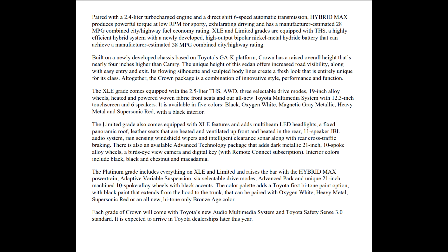The Limited grade comes equipped with all the XLE features and adds multi-beam LED headlights, a fixed panoramic roof — meaning it will not open but should be front and back so you can look straight out the top — leather seats that are heated and ventilated up front and heated in the rear. So you're going to have heated seats for the rear passengers. Still not ventilated back there, but have the one you like most up front.